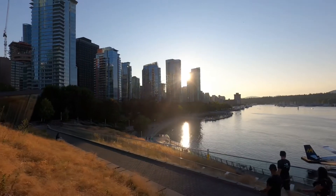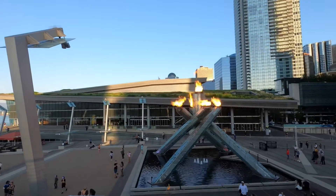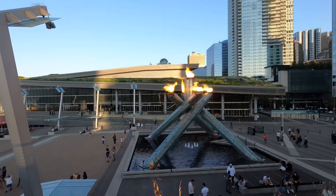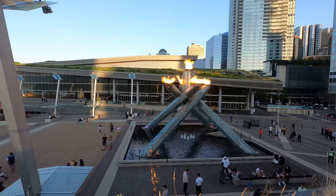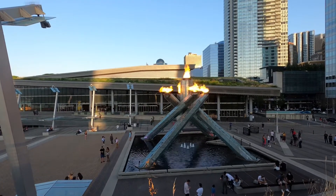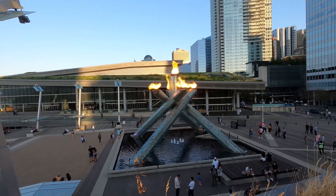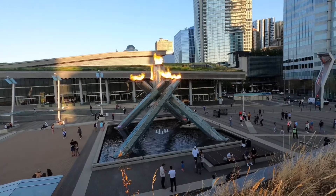We got this amazing view and angle — it's going to be lit for about three hours today and then goes off at nine, so very cool. Hopefully they do this again for the Winter Olympics in a couple of months. It's pretty cool being able to see some Olympians here as well.